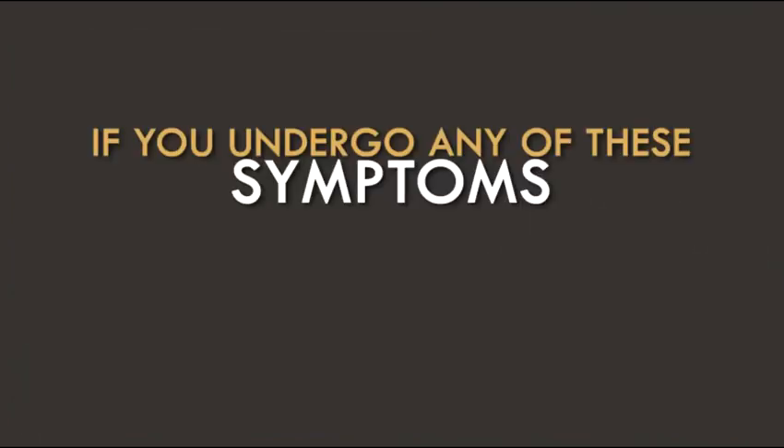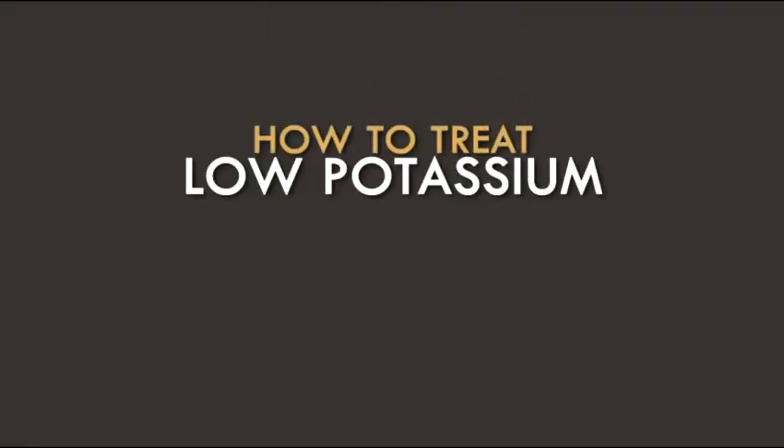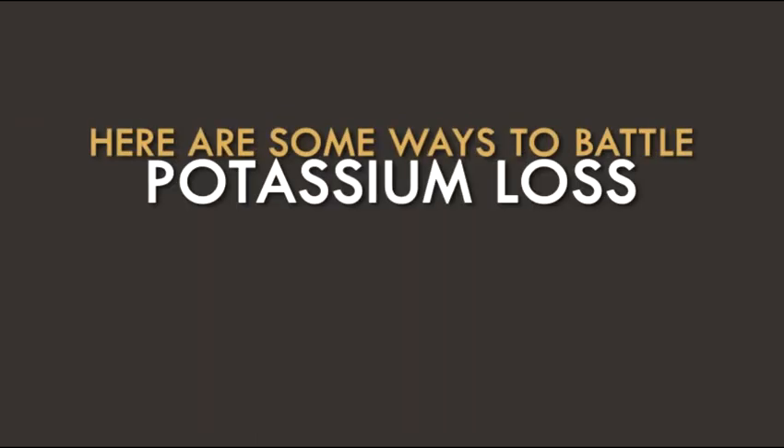If you undergo any of these symptoms, consult your doctor for the most appropriate treatment as soon as possible. How to treat low potassium entails close observation of the symptoms manifested and immediate treatment. Here are some ways to battle potassium loss.